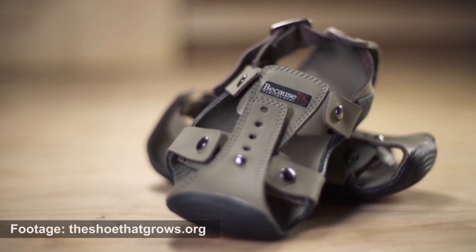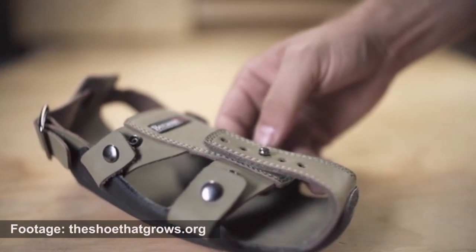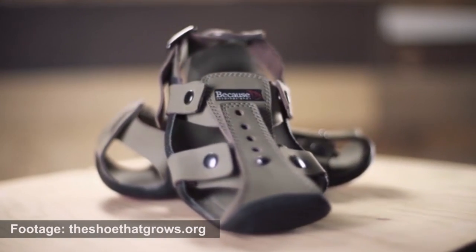Now tell me about the logistics here. How does this shoe actually grow along with the children's feet? The shoe grows in three main places. We designed it just to be a really simple functional shoe. It does not have any moving parts, any gears, any mechanisms, nothing that's going to break. Just some really simple components that help the shoes grow. In the front there's kind of a tongue that comes up over the toes and it has five holes, and you can put any one of those holes over a post in the middle of the shoe. On the sides there are just some snaps so the kids can adjust it to whatever feels good and then snap it into place.